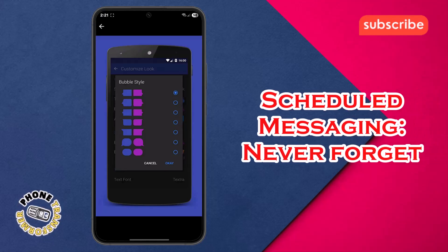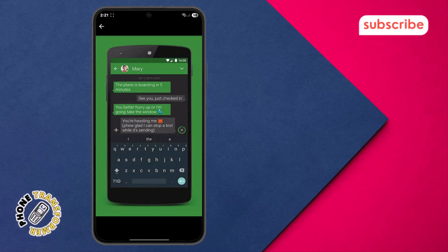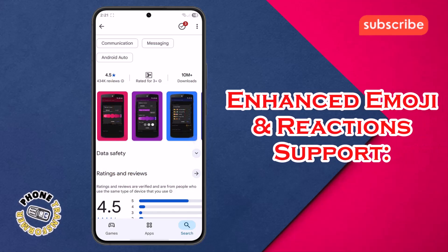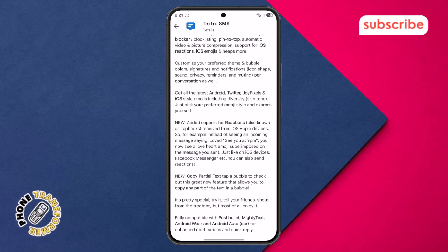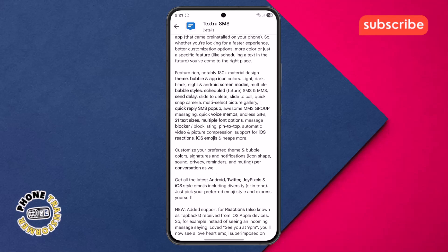Scheduled messaging: never forget to send an important text again, as Textra allows you to schedule SMS and MMS messages for a future time. Enhanced emoji and reaction support: express yourself with a wide range of emoji styles, including iOS, and seamlessly view or send reactions from iOS Apple devices.